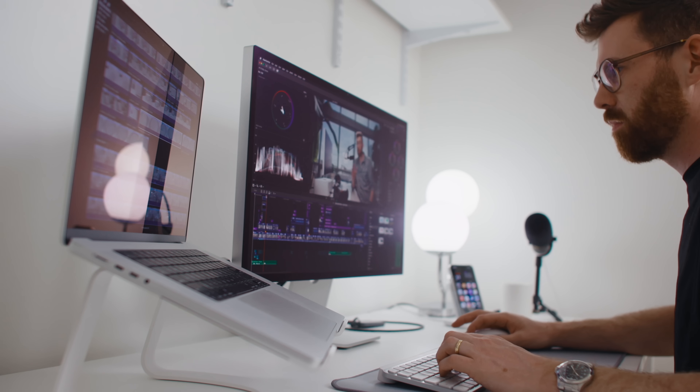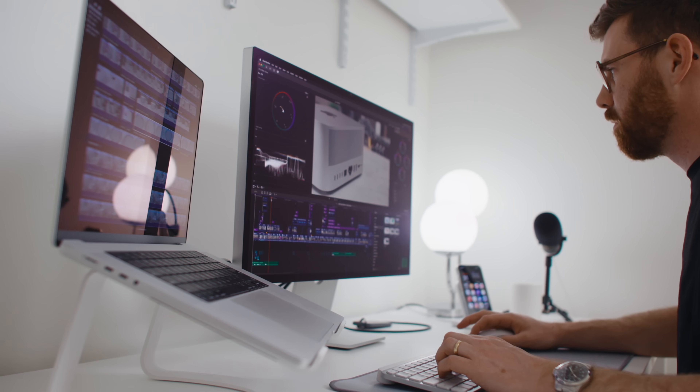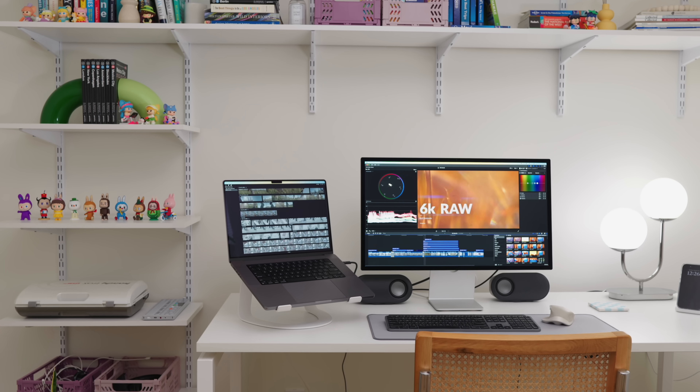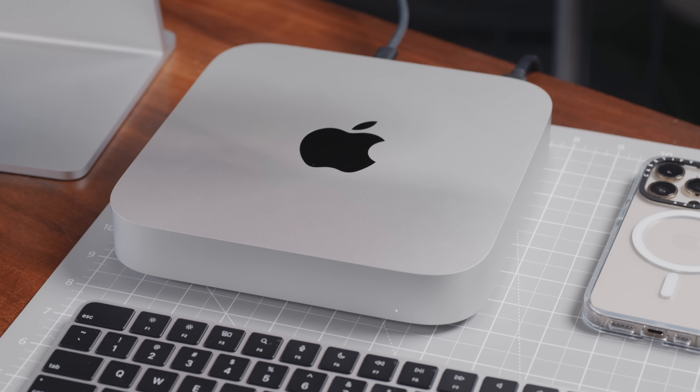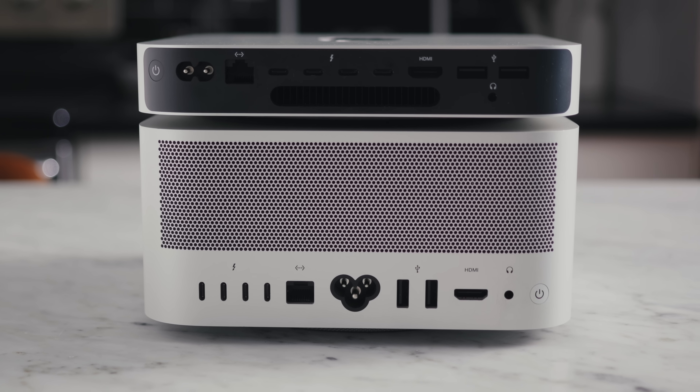Right now is kind of the best and worst time to buy a Mac. Best because you sort of can't go wrong — they're all excellent machines. But the hard part is choosing because there's a lot of options out there, a lot of ways to configure them, so I'm going to walk you through it.